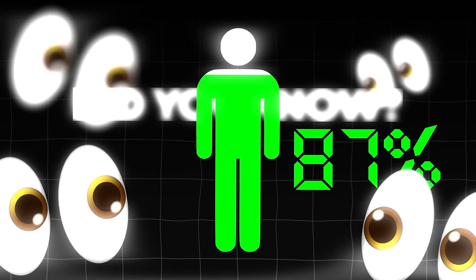Did you know that 87% of first impressions are influenced by your attire? And a suit is the most common of them all.